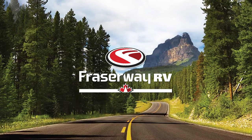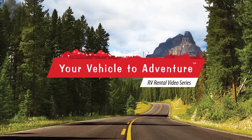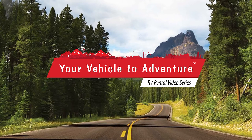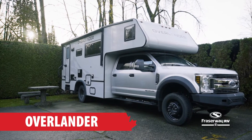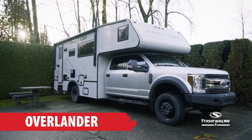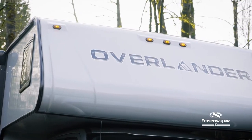Fraser Way RV, your vehicle to adventure, presents our RV Rental Video Series. In this segment we will take a look at an RV that lets you explore nature on your own terms: the Overlander.